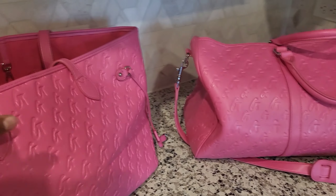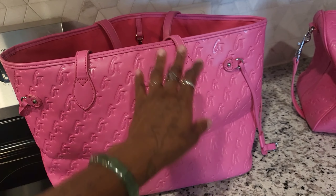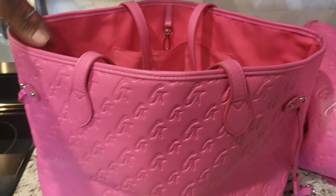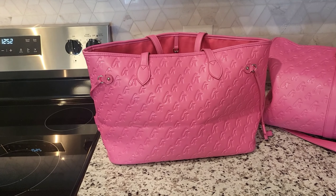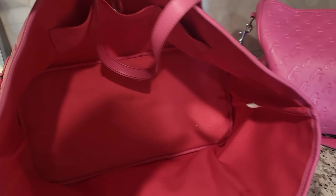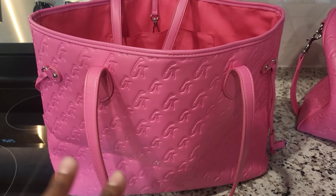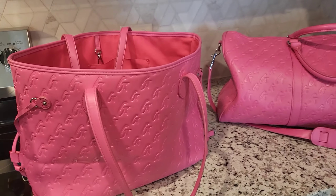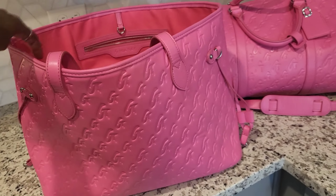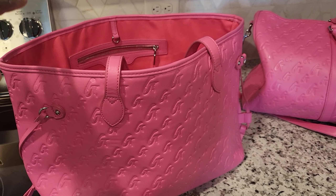I'm going to start with the tote bag first — sorry if the camera is a little wonky, I don't have my tripod with me. This is the tote; she does have a slim tote too, but I prefer this style — it's bigger and wider. This bag has gone to Puerto Rico, Miami, New York City, and Florida. It's such a great travel bag — I've put food, clothes, and electronics in it.